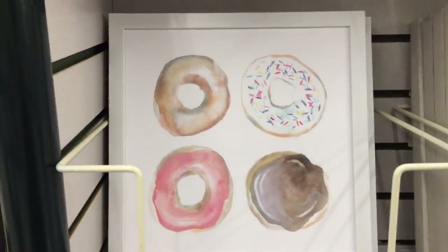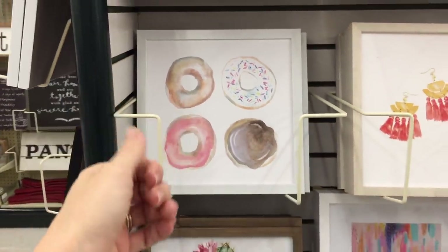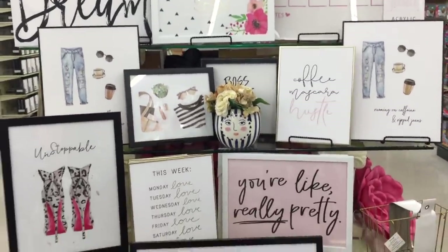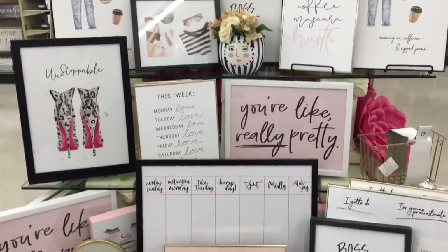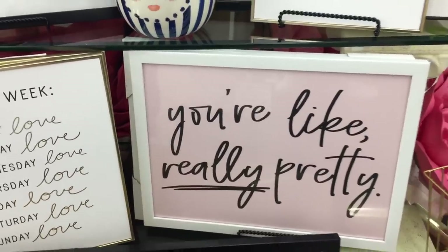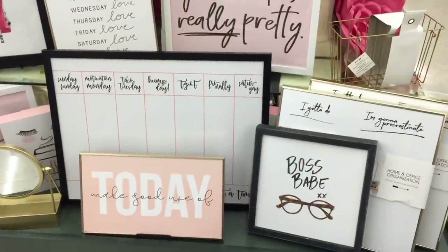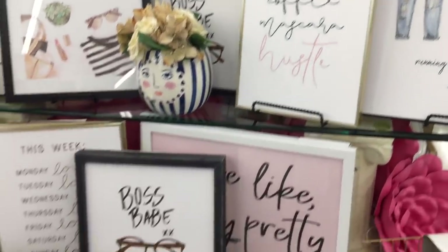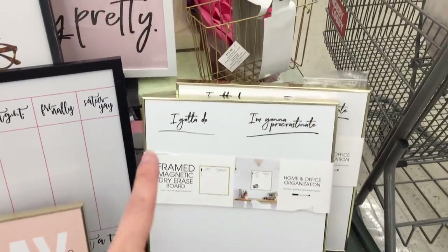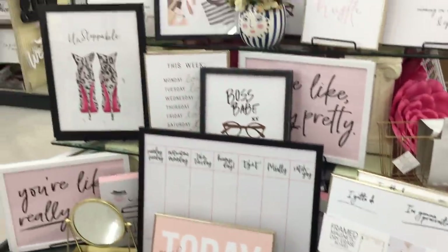I really just like these donuts - would it be weird to have donuts in the bathroom? I wonder if they have donut poles. Love this space they always have, like Boss Babe. You're like really pretty - that's perfect for a bathroom, right? Not too deep, that's pretty superficial if you ask me. Coffee Mascara Hustle. That one says Boss Babe. But this one down here, it's a dry erase board that says I gotta do - I'm gonna procrastinate. If that's not the most amazing thing I've ever seen, I don't know what is.